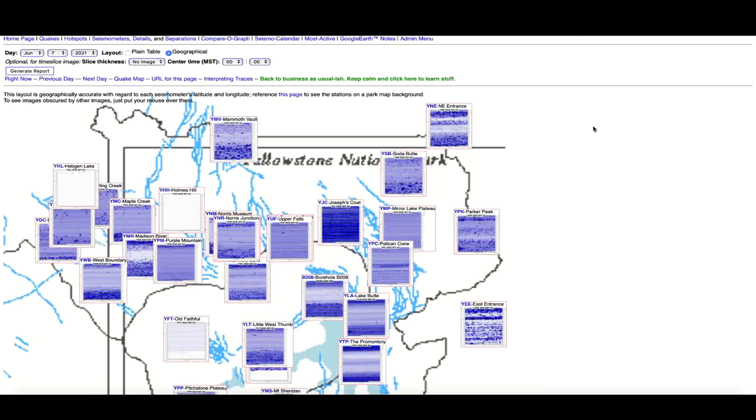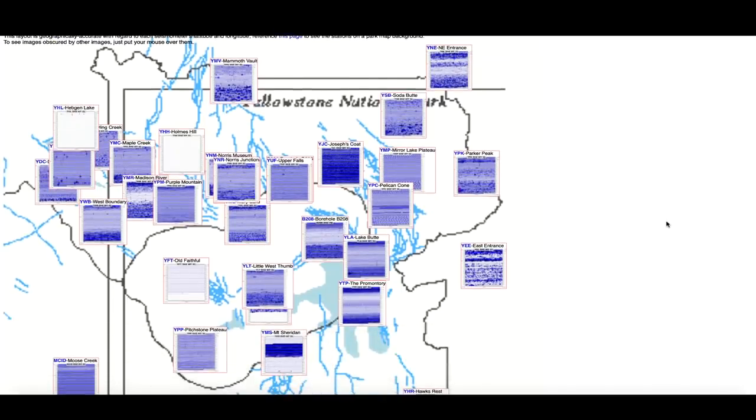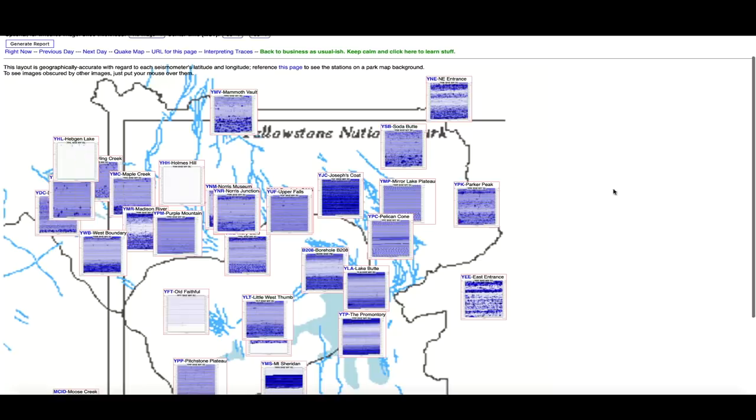Hopping over to the Yellowstone supervolcano caldera, looking at the seismographs that monitor the mighty supervolcano — all in all pretty quiet compared to what we've seen in the last few days. Got some dark blue, which is a resonance going through the eastern side of the supervolcano caldera. The majority of the earthquake activity we've been seeing is calm for now.